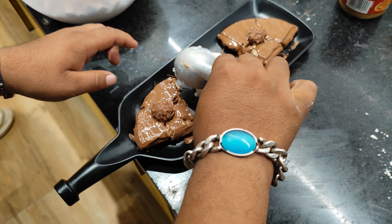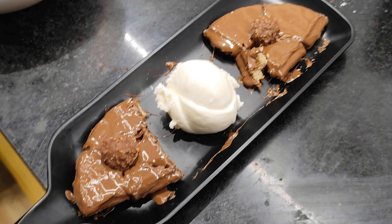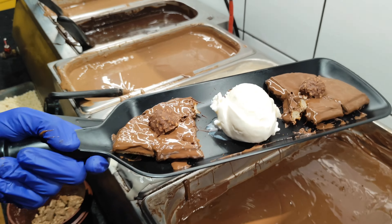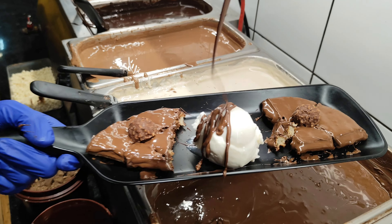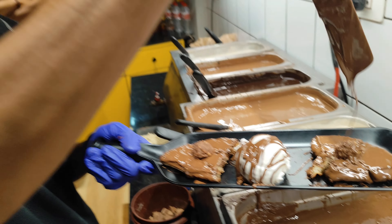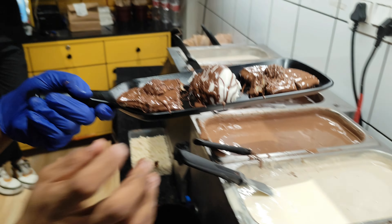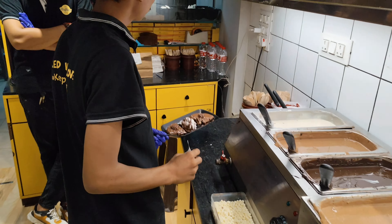And then we put it in ice cream. Now we're going to add chocolate on the ice cream, and then we're going to be ready for our waffle cream. Let's enjoy the waffle!